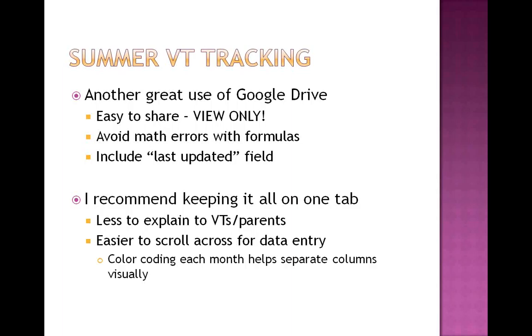Color coding each month helps to separate the columns visually. For me it was easier to say I want to know how many hours were volunteered in August versus July — I could look and say all the blue is July and all the orange is August.